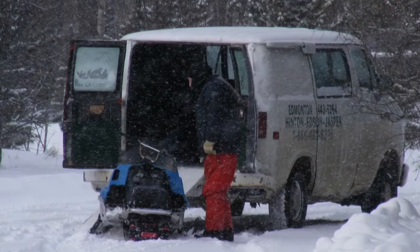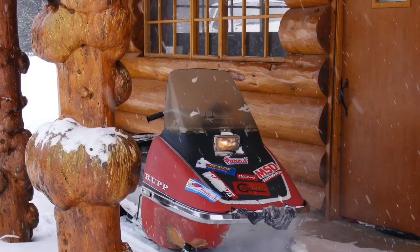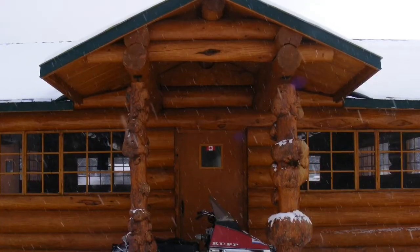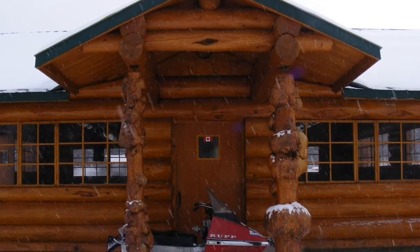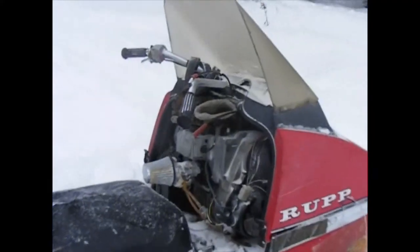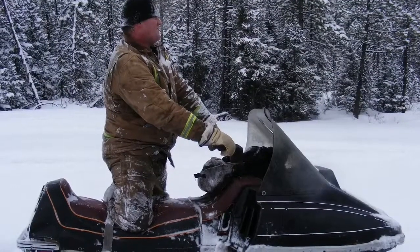I was driving what I say in the video is a 1972, but I'm pretty sure it was a '73 Rupp Nitro. That thing was a 440 but had a 340 engine in it. Tillotson Carb — it was the only sled I ever had that actually ran great with a Tillotson Carb. All the rest I did Mikuni swaps, but that one ran awesome. I'll probably get into other videos later on why that carburetor worked when the others wouldn't.